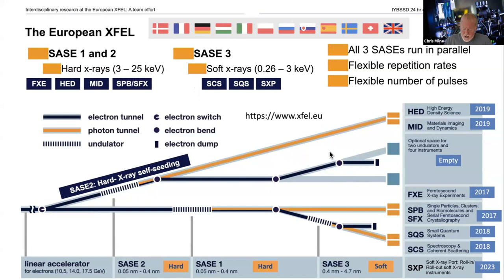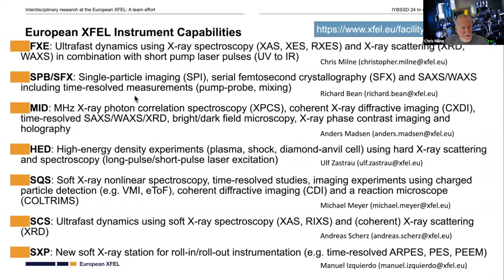We have a number of instruments installed on the facility covering a broad range of science. We measure ultra-fast dynamics, looking at very fast timescale events usually initiated by a short optical laser pulse. We do single particle imaging, where we focus the x-rays down into very small volumes of space and scatter off of material science or biological targets. We do a technique called x-ray photon correlation spectroscopy, which looks at changes between scattering events from our coherent x-ray beam from pulse to pulse.